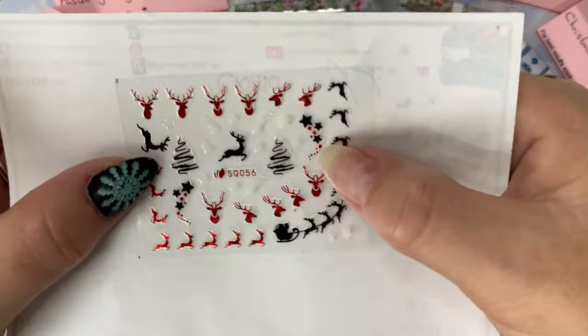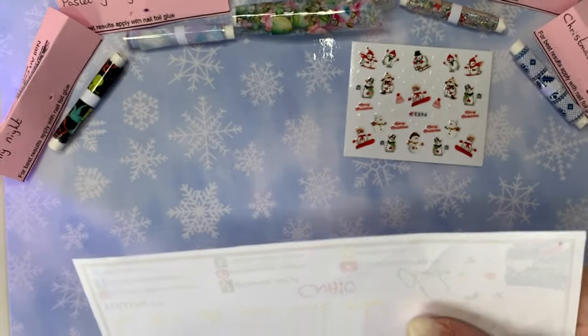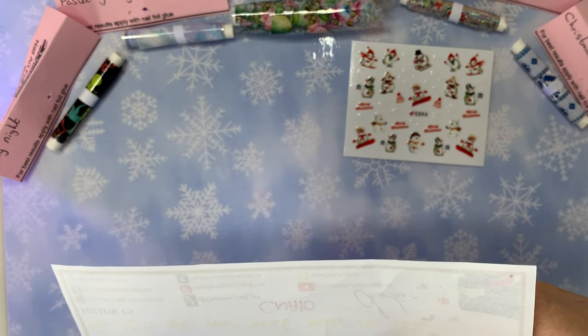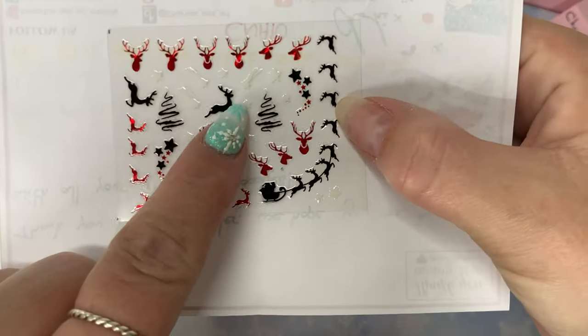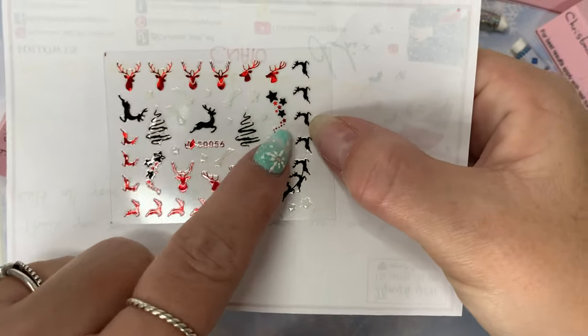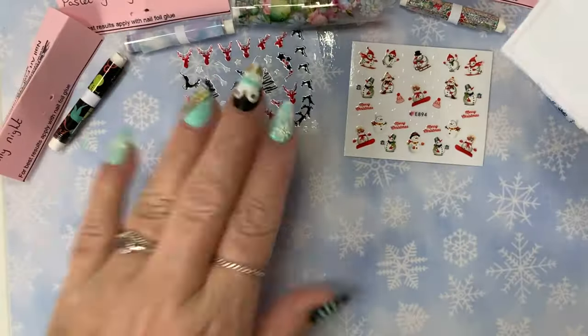I'm not sure if you can see but there are white stars on there — shooting stars. I love them! So that is my stickers done.